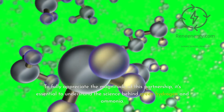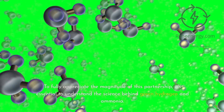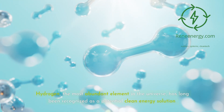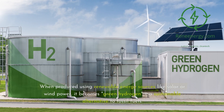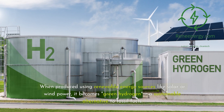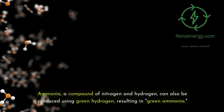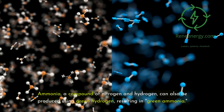To fully appreciate the magnitude of this partnership, it's essential to understand the science behind green hydrogen and ammonia. Hydrogen, the most abundant element in the universe, has long been recognized as a potential clean energy solution. When produced using renewable energy sources like solar or wind power, it becomes green hydrogen, a sustainable alternative to fossil fuels. Ammonia, a compound of nitrogen and hydrogen, can also be produced using green hydrogen, resulting in green ammonia.